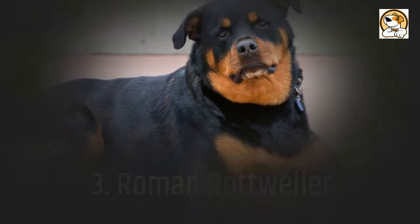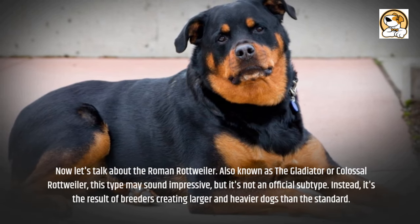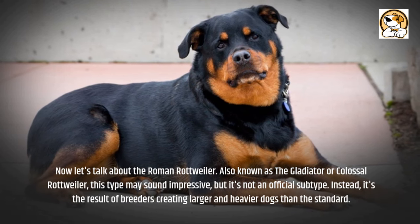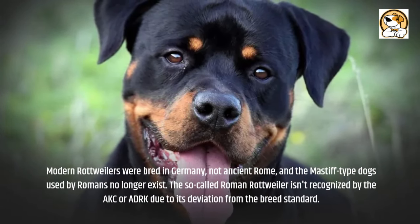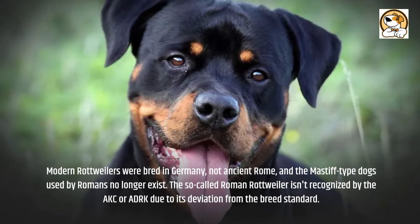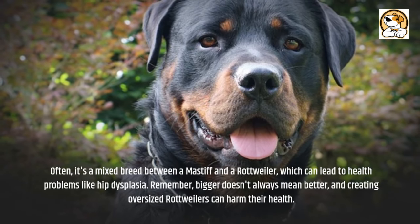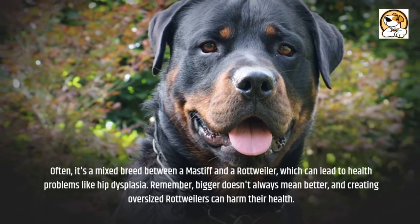Now let's talk about the Roman Rottweiler. Also known as the Gladiator or Colossal Rottweiler, this type may sound impressive, but it's not an official subtype. Instead, it's the result of breeders creating larger and heavier dogs than the standard. Modern Rottweilers were bred in Germany, not ancient Rome, and the Mastiff-type dogs used by Romans no longer exist. The so-called Roman Rottweiler isn't recognized by the AKC or ADRK due to its deviation from the breed standard. Often it's a mixed breed between a Mastiff and a Rottweiler, which can lead to health problems like hip dysplasia. Remember, bigger doesn't always mean better, and creating oversized Rottweilers can harm their health.